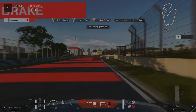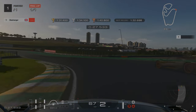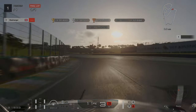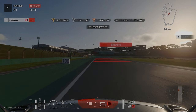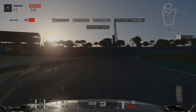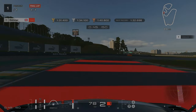Our second braking point is just as we're approaching the stewards box on the right-hand side. Our next braking point is at the hundred metre mark — we're gonna coast round in third here, and then we'll brake just as we're about to go past the Puma signs on the left-hand side.